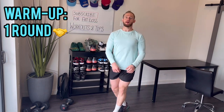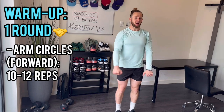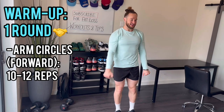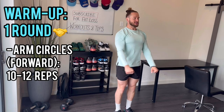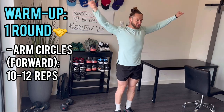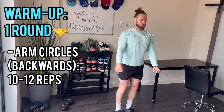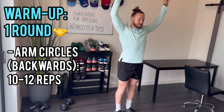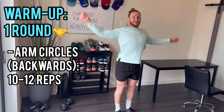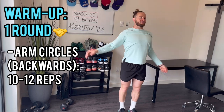Now for the upper body warm-up. We're going to go forward arm circles for 12 reps to warm up your shoulders. 1, 2, 3, 4, 5, 6, 7, 8, 9, 10, 11, 12 — and then reverse for 12 reps. 1, 2, 3, 4, 5, 6, 7, 8, 9, 10, 11, 12.